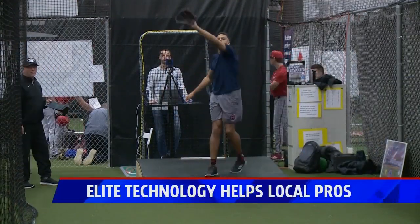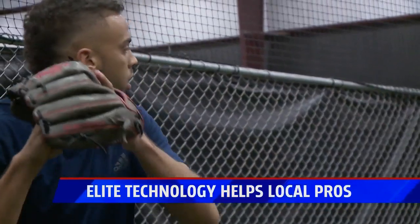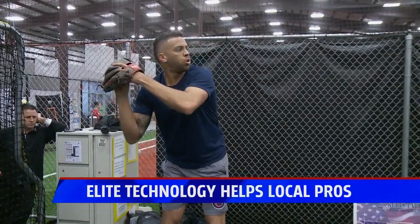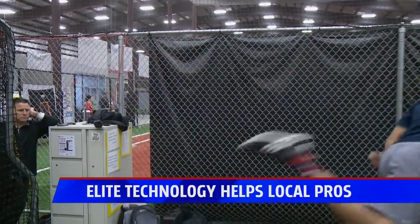Pitchers and catchers are reporting for spring training this week for former Grand Rapids Christian and Western Michigan University standout Curt Hoekstra. That means heading back to Florida with the Braves, but he does enjoy the little time he gets at home.